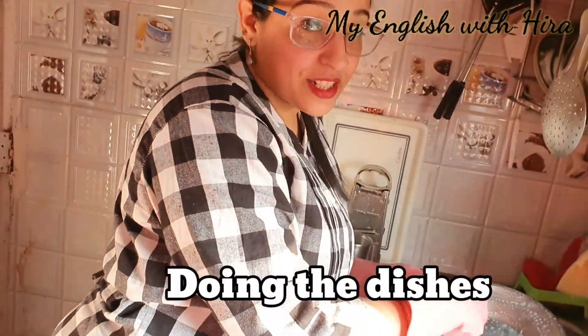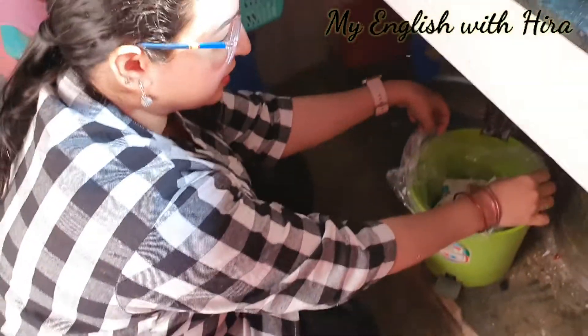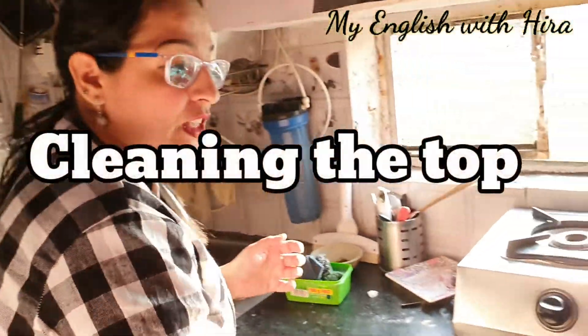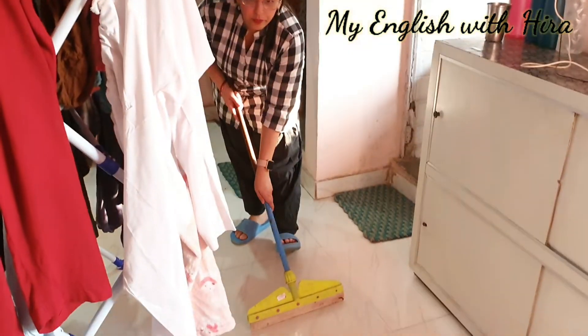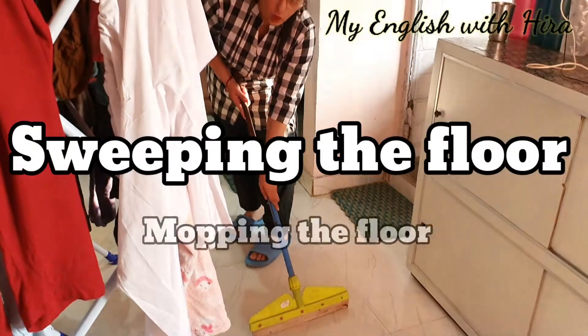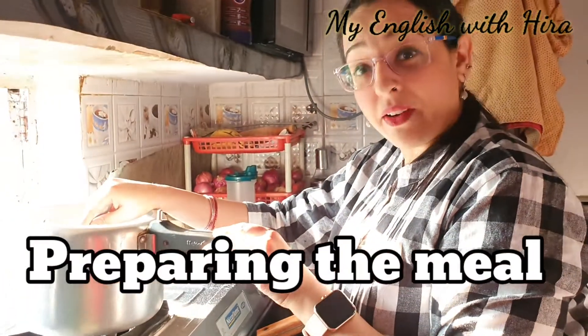Doing the dishes. Taking out the trash. Cleaning the top. Sweeping the floor or mopping the floor. Preparing the meals.